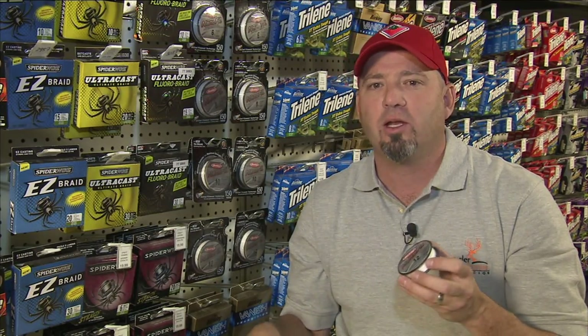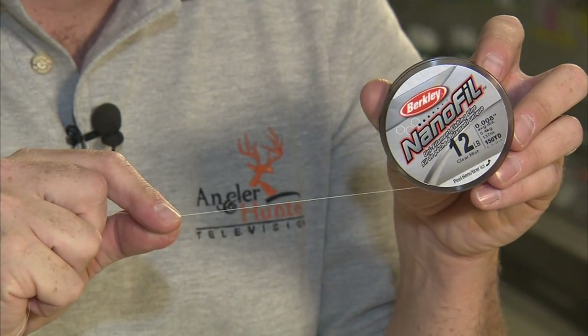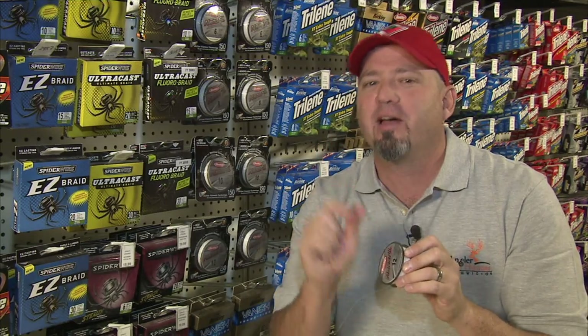Like say you're fishing smallies in a pristine lake in northern Quebec — you'd need Berkley Nanofill. It's a unifilament line and is the thinnest, furthest casting line Berkley makes. It will have you muscling in bruiser bass on finesse sized baits.